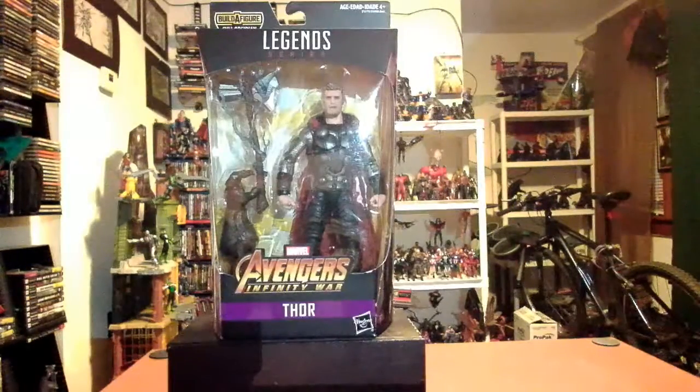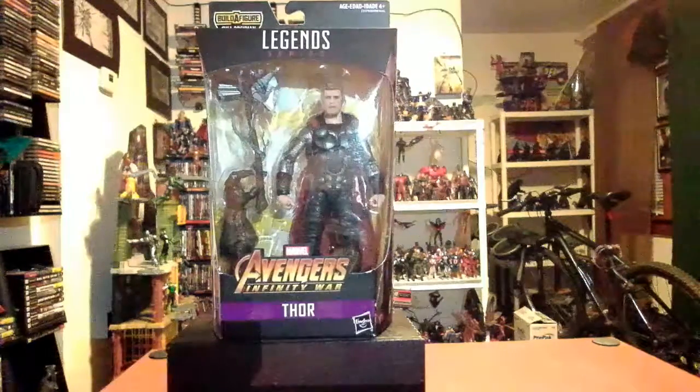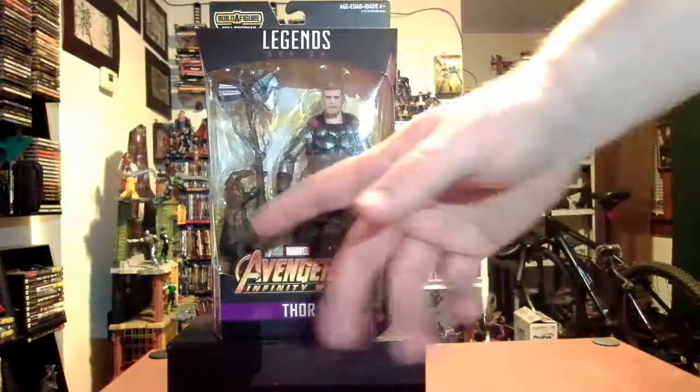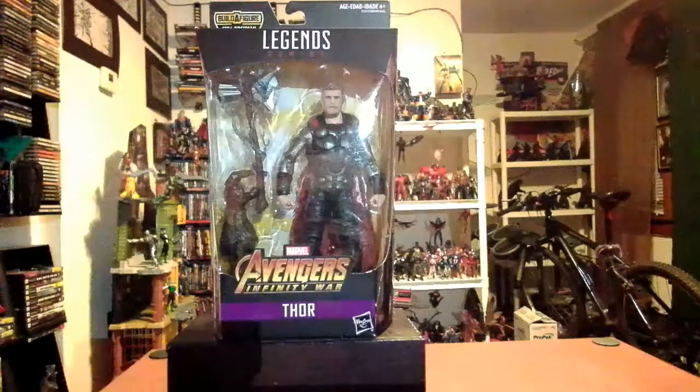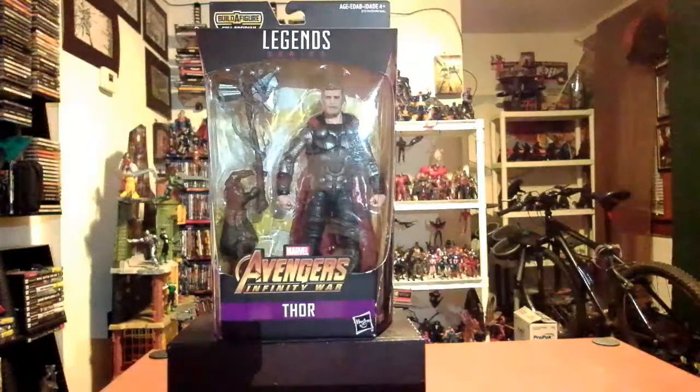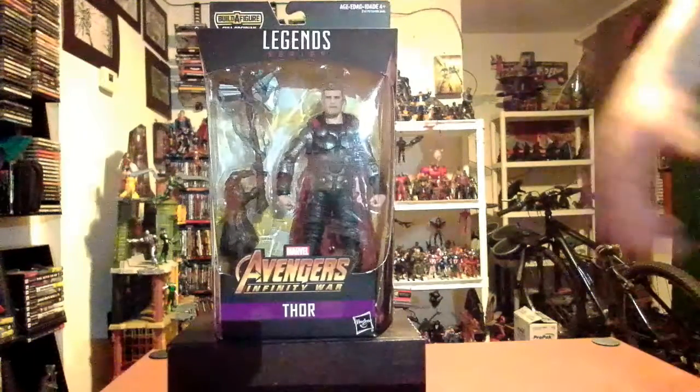I live in New Hampshire, and if I can find Thor at a Walmart, you can probably find him somewhere too. This is the Thor from Infinity War — he comes with a Cull Obsidian BAF part, Stormbreaker, and what looks like a brand new update to his old armor after he gets Stormbreaker.